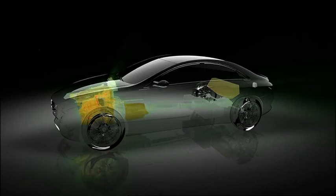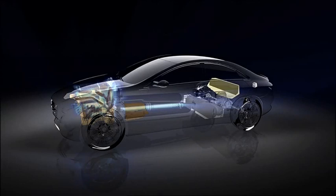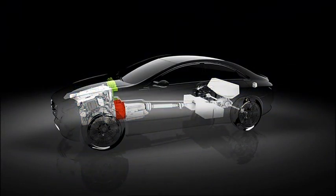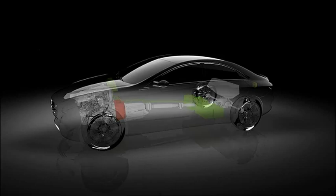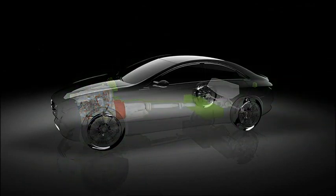Das entspricht einem CO2-Ausstoß von nur 68 g pro km. Das kompakte Hybrid-Modul ist in das Gehäuse der 7-Stufen-Automatik 7G-Tronic integriert. Eine technische Besonderheit ist, dass der Verbrennungsmotor ausgeschaltet und vom Antrieb entkoppelt werden kann. Den Vortrieb übernimmt dann alleine der dynamische Elektromotor, der die Fahrt bis zu einer Geschwindigkeit von 120 km/h propels.